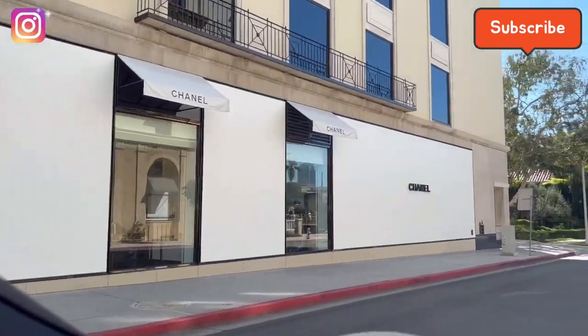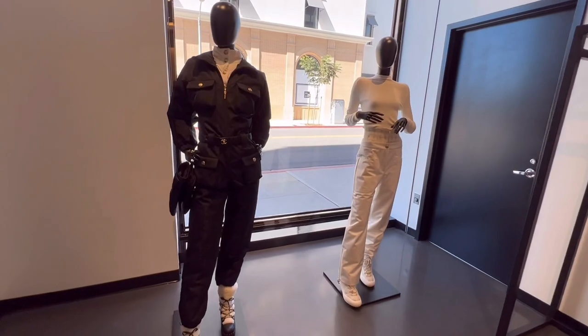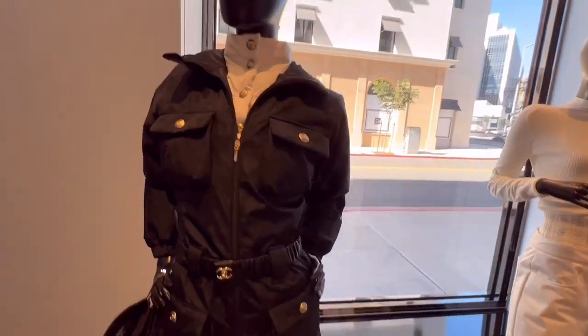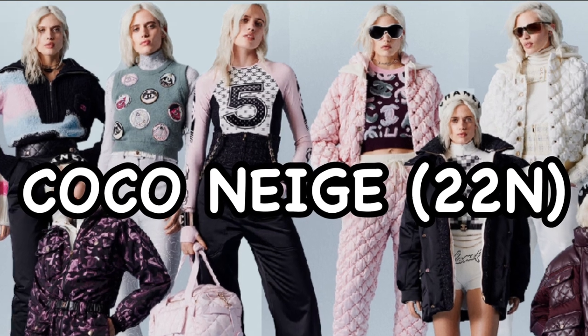Hi guys, welcome to Cindy in LA. Today is the launching day of the Coco Neige 22N collection, so I came to check the Beverly Hills boutique. I gotta try on some ready-to-wear from the Coco Neige collection.